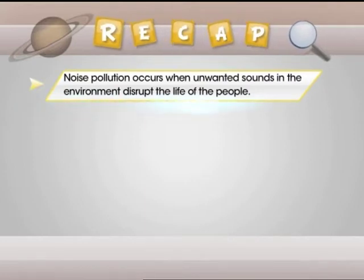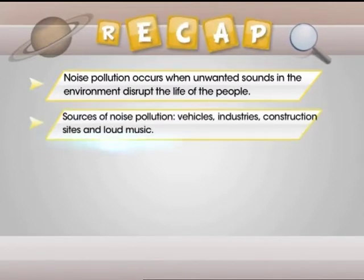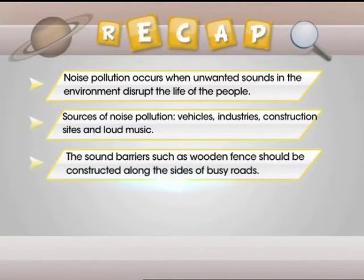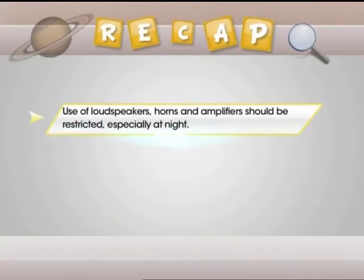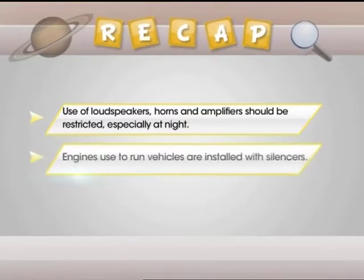Noise pollution occurs when unwanted sounds in the environment disrupt the life of the people. The sounds coming from vehicles, industries, construction sites and loud music cause noise pollution. Measures to control noise pollution: sound barriers such as wooden fences should be constructed along busy roads; industries and factories should be set up at a considerable distance from cities; use of loudspeakers, horns and amplifiers should be restricted especially at night; and engines used to run vehicles are installed with silencers.